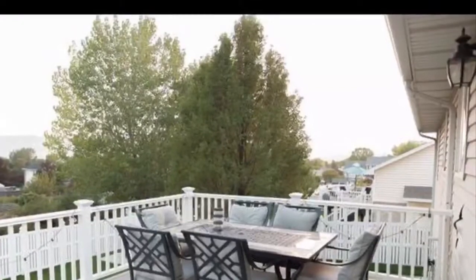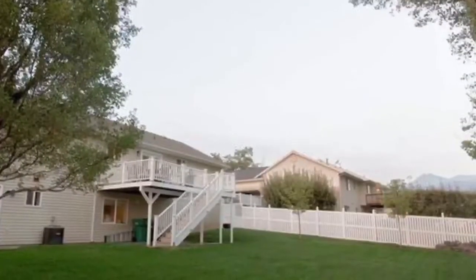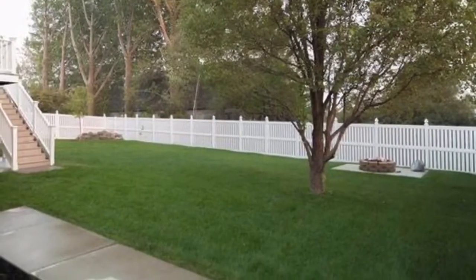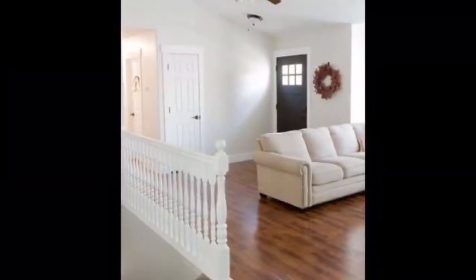It has a fully finished walkout basement with a mother-in-law apartment. While it is not a legal accessory apartment, we've had almost a decade's worth of tenants in the basement at around $1,200 per month.